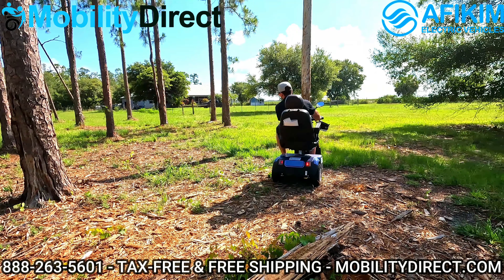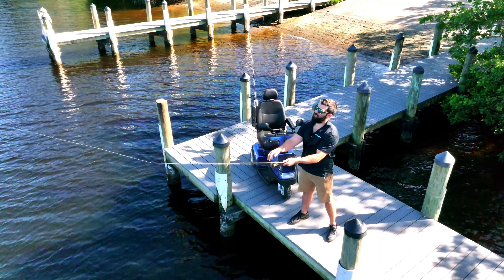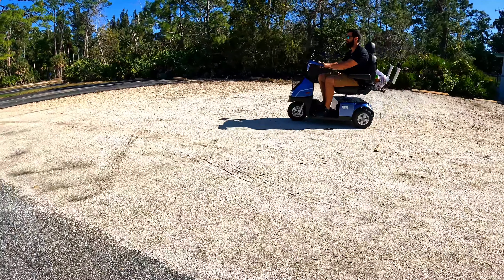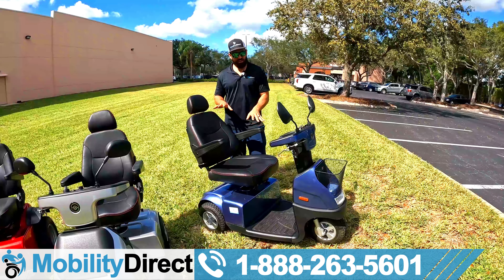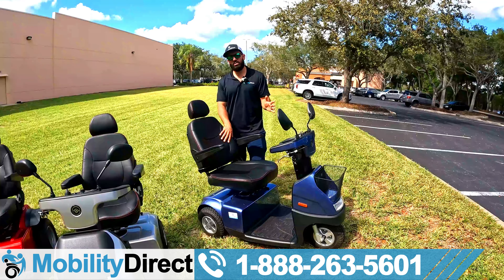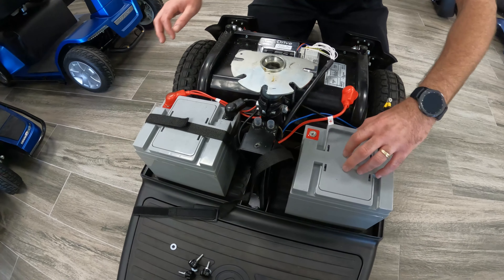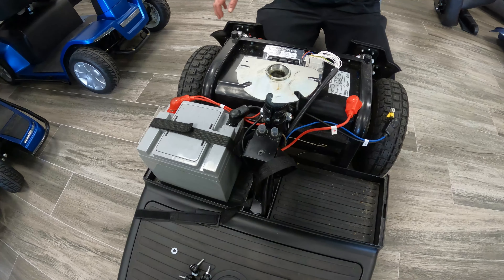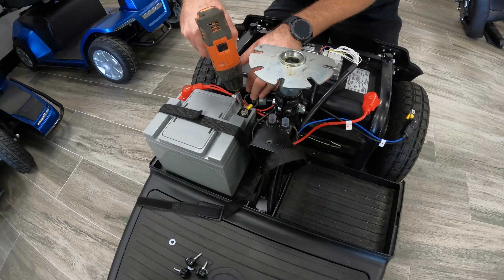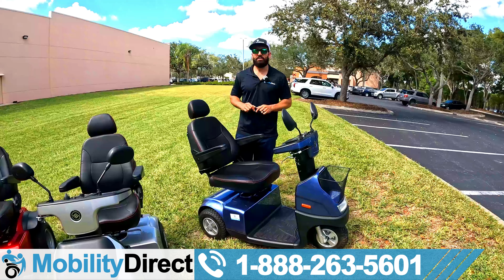This is the scooter you want if you need something built for the outdoors — going fishing, going to the beach, nature trails, parks. This thing can handle pretty much any kind of terrain: gravel, cobblestone, dirt, mud, puddles, you name it. We've taken it to the beach and I go fishing with it all the time. If you're an outdoorsman who likes exploring the great outdoors and you need something compact that can turn very sharply, there's nothing better than the C3. Parts are always readily available and almost plug-and-play — they don't take long to replace. Afikim has the least repair calls out of any brand we carry.